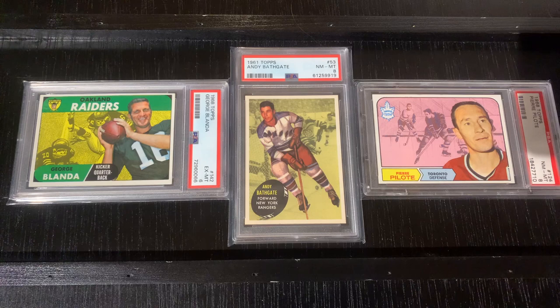As you can see, the design of the 1968 George Blanda fits right in with these two other beautiful cards that also have tinted action shot backgrounds.